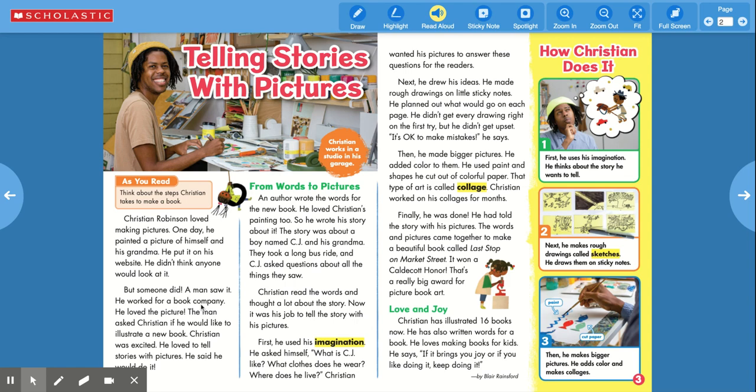A man saw it. He worked for a book company. He loved the picture. The man asked Christian if he would like to illustrate a new book. Christian was excited. He loved to tell stories with pictures. He said he would do it.